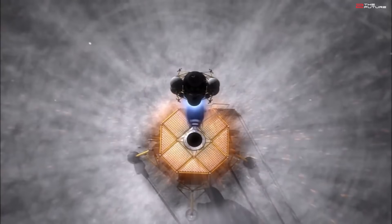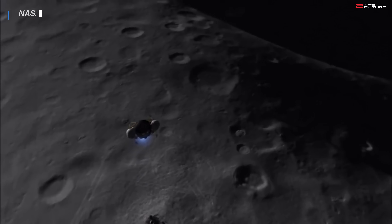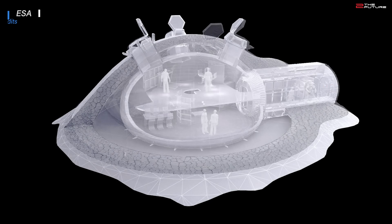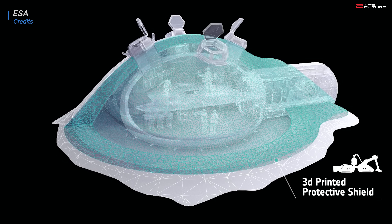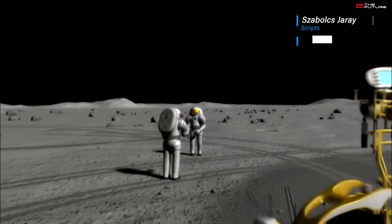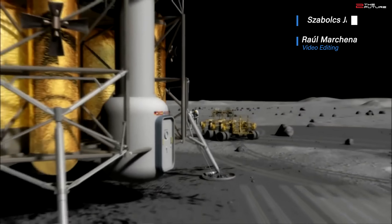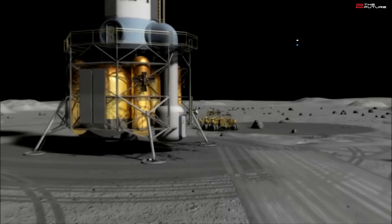There is really a lot of cool stuff happening with regards to our return to the moon, and we can't wait to finally see humanity back on the nearest celestial body. So then, friends of human spaceflight, our team wishes you a nice day. All the best from us, and on to the future!